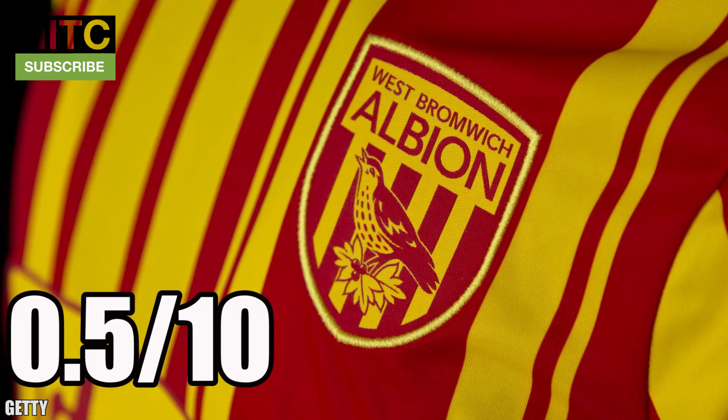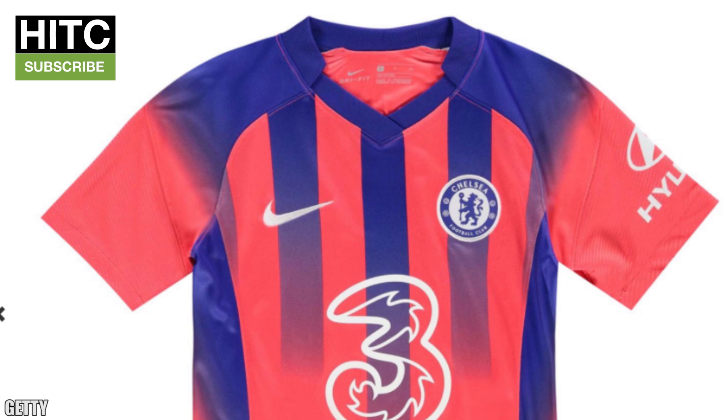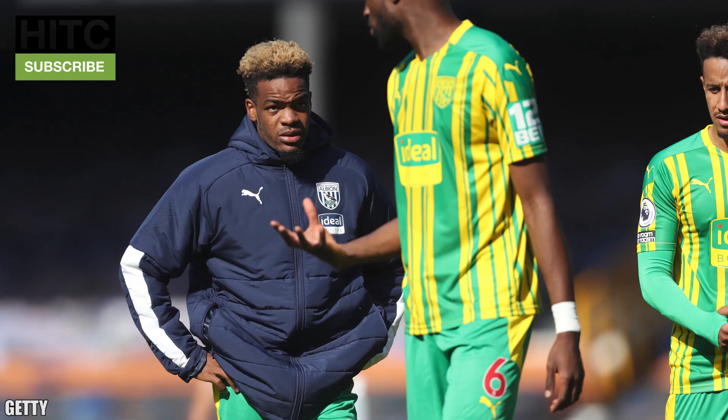West Brom — 0.5 out of 10. If I could give it a zero I would, but that would be harsh — I mean it's still a kit. But aye, dear me, that's even worse than the Chelsea one. For starters it's only one colour away from the green and yellow away kit. And secondly, why? Just why? Was it meant to resemble you being on fire? Because after two games you are most certainly not on fire. In fact, relegate them now. This kit is so bad it deserves to be as far away from the Premier League as possible.